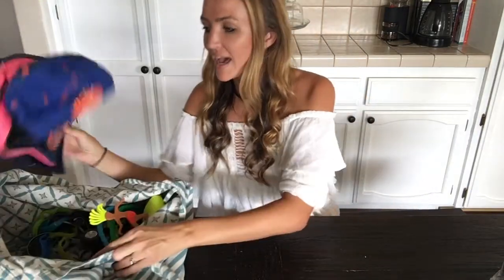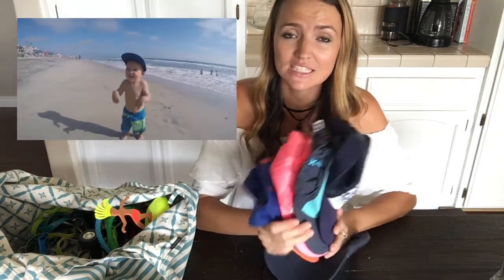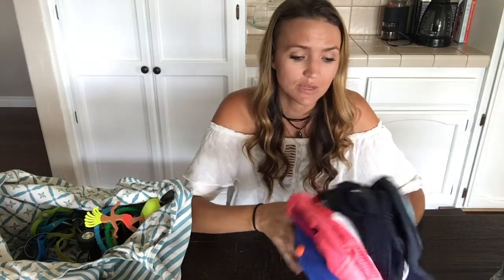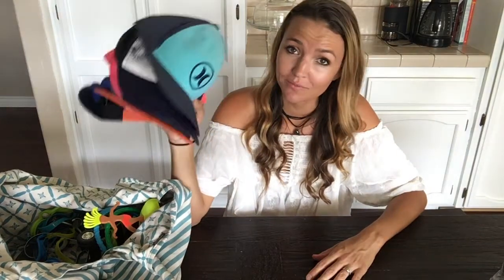The next thing I keep in this bag are hats, and this is mostly for the beach. I have a hat for each of my kids to protect their face and their eyes from the sun. I have hats for all my kids — it's really just important to have that extra protection, so one for everyone including myself. They go right hand in hand with the rash guards and the sunscreen.